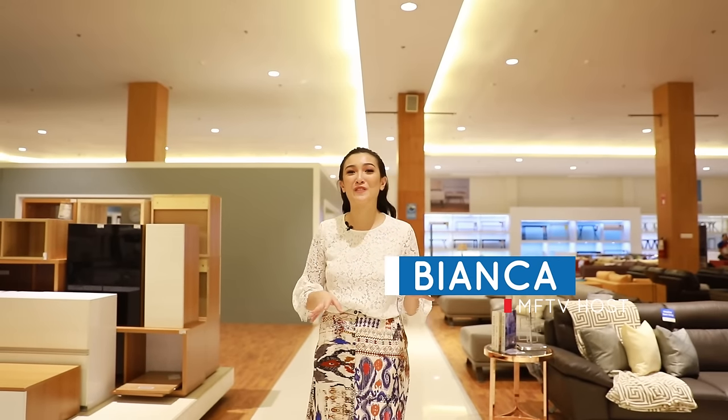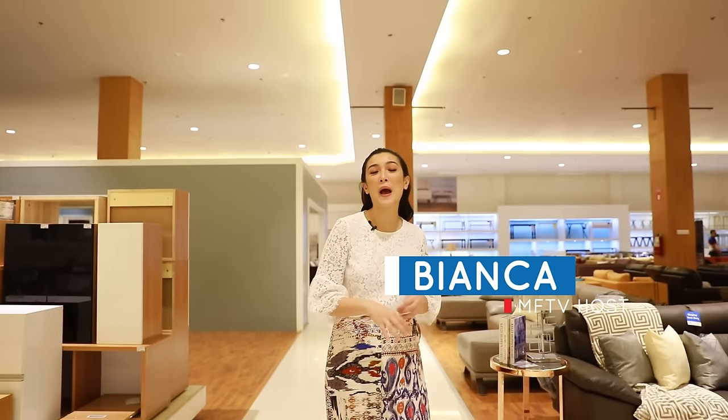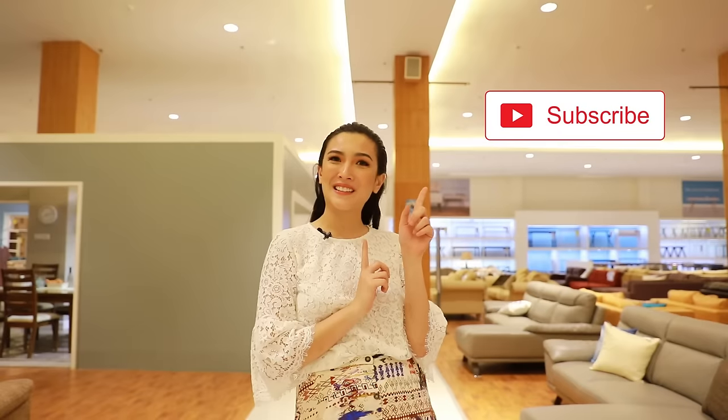Hey homeowners! This is Bianca for your favorite channel that gives you helpful design tips and great home decorating tricks — MF Home TV. But before all of that, I want you to give us some love and hit the subscribe button.